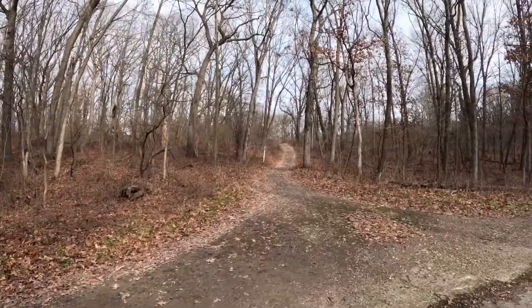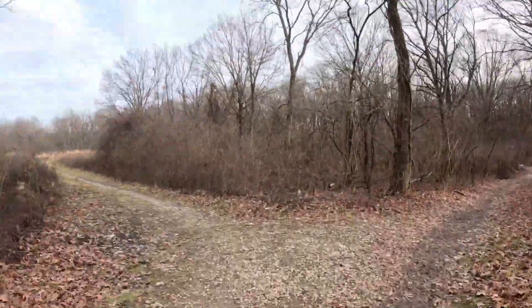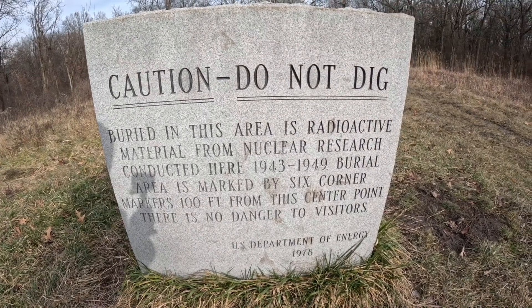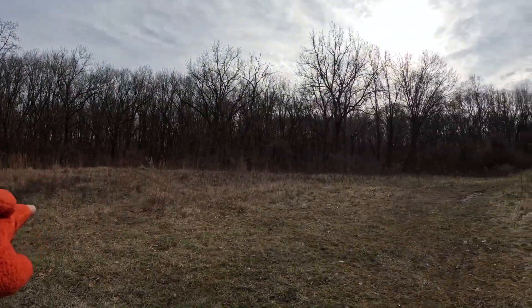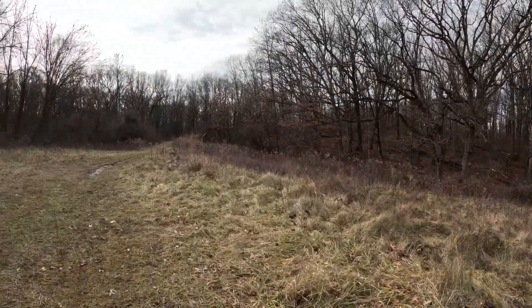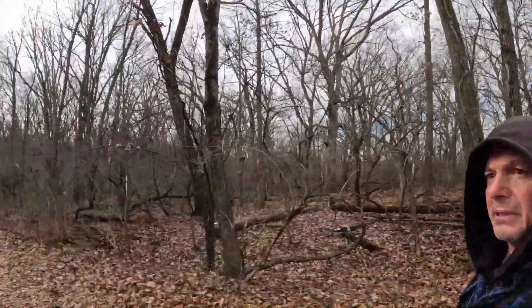Since we're going right by it on the orange trail, we're going to take a little side detour over to the only nuclear waste and nuclear reactor burial site in the United States that's open to the public. There are six corner markers — you can see one there, there's one there, little stones. I haven't seen one person out today, which is a good thing. Getting a lot of peace and quiet out here.